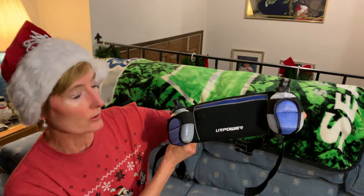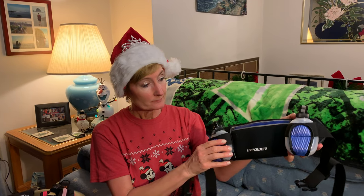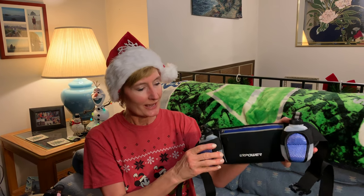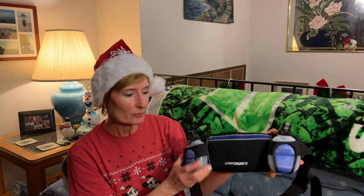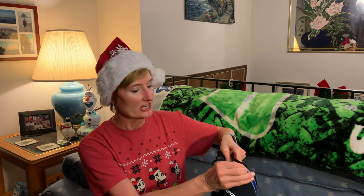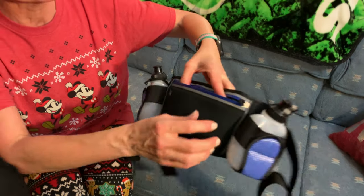Let's start with my newest edition: this is the You Are Power running belt. I got it on Amazon for around $13. It is super light, waterproof, and says it's tear-proof. It has a huge pocket that should hold most smartphones.